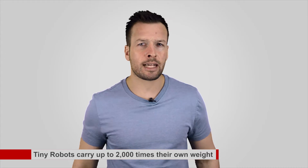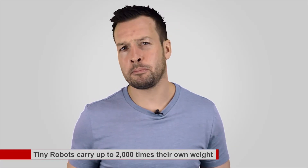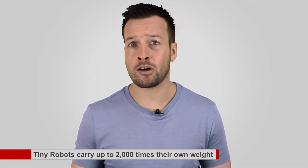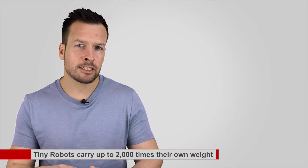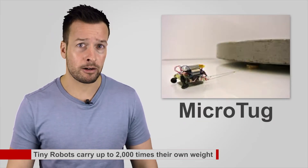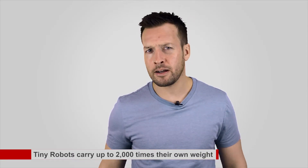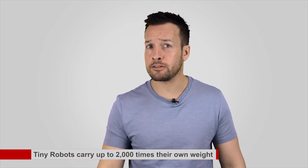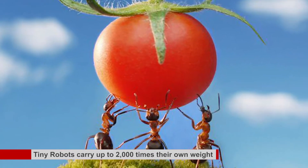Tiny robot carries up to 2,000 times its own weight. Tiny robots that can pull objects up to 2,000 times their own weight have been developed at Stanford University. The miniature robots, dubbed micro-tugs, have power equivalent to a human dragging a blue whale, according to the website detailing the development. The scientists behind the micro-tugs took inspiration from nature, using techniques used by geckos and ants in their design.